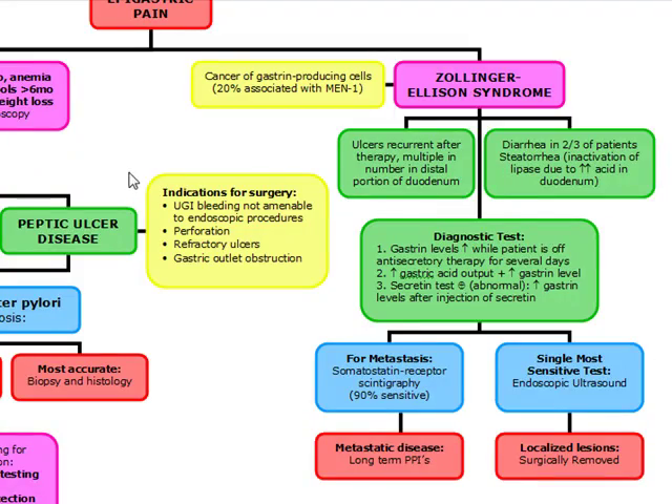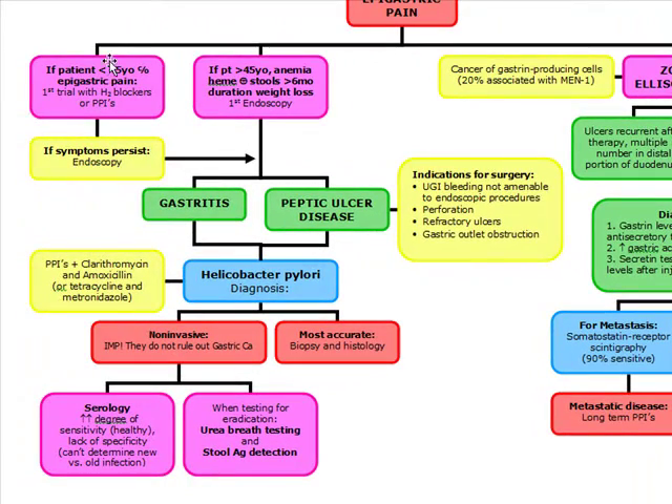Quick review: Epigastric pain in a patient under 45 — do a trial of H2 blockers or PPIs, and if symptoms persist, do endoscopy. If they're over 45 with anemia, heme-positive stools, over 6-month duration with weight loss, do endoscopy. To diagnose H. pylori: invasive is biopsy and histology (most accurate); non-invasive is serology and urea breath testing and stool antigen detection for eradication.